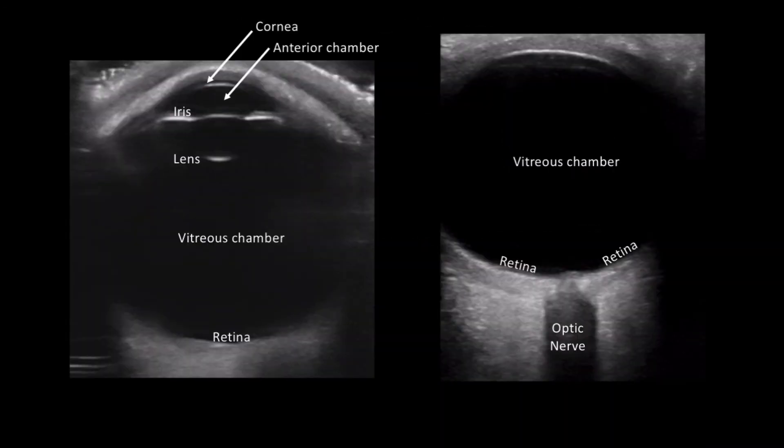These two images display pertinent and easily identifiable anatomy of the eye. The cornea, anterior chamber, iris, lens, vitreous chamber, retina, and optic nerve are all readily identifiable during an ocular study. Unlike some ultrasound studies, these images can be obtained with minimal experience and training.